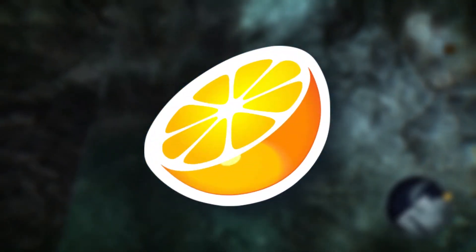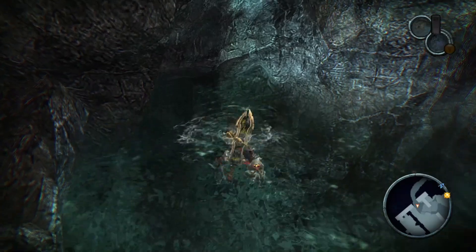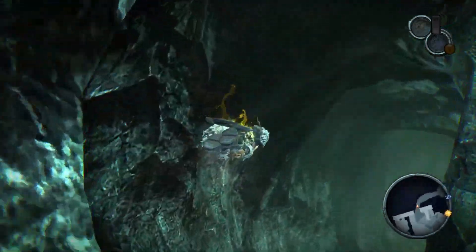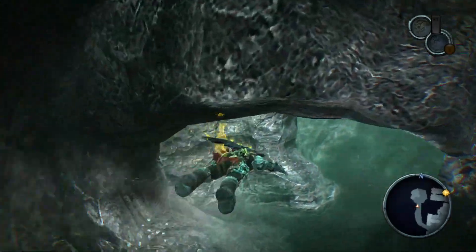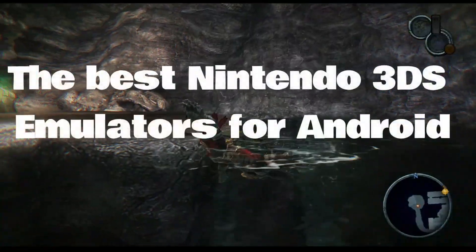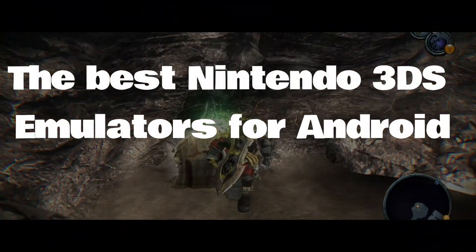Citra is the top dog here, but you can also find other options in our best emulators for Android list. Every emulator on this list uses Citra in some form or another, so that's your best bet. Let's take a look at some of the best Nintendo 3DS emulators for Android.